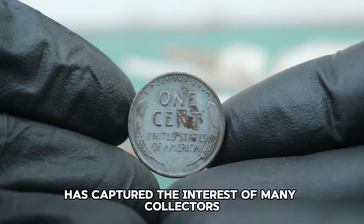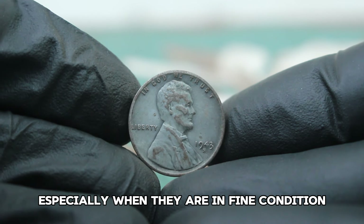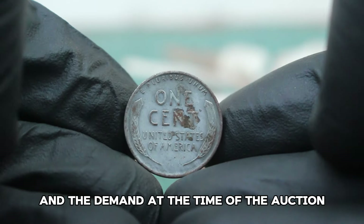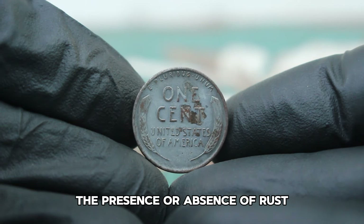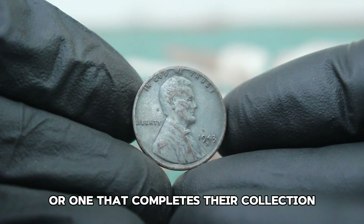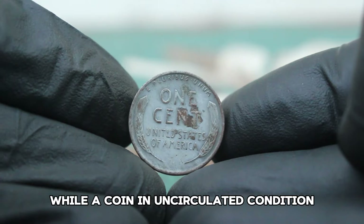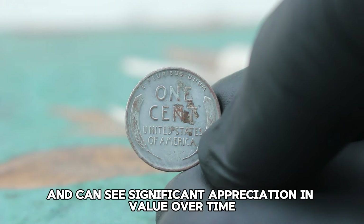Over the years, the 1943 steel penny has captured the interest of many collectors. At auctions, these coins can fetch impressive prices especially when they are in fine condition and have the coveted S mint mark. Recent auction results have shown that these coins can sell for anywhere from $400,000 depending on the specific characteristics and the demand at the time. It depends on several factors including the coin's eye appeal, the presence or absence of rust, and overall demand. The 1943 S steel penny is particularly desirable due to its lower mintage, and those in fine condition are highly collectible and can see significant appreciation in value over time.